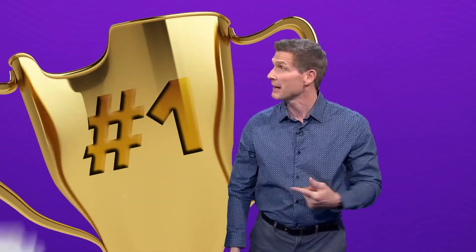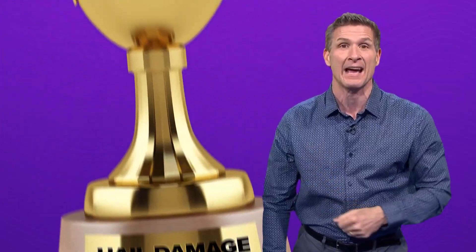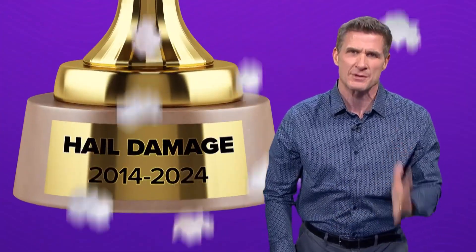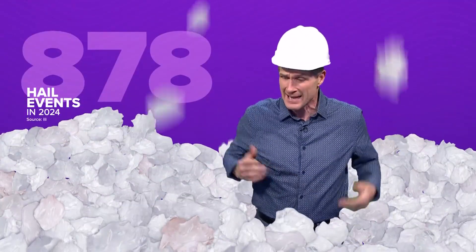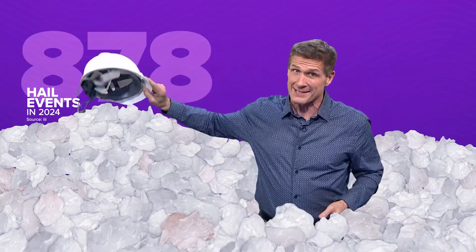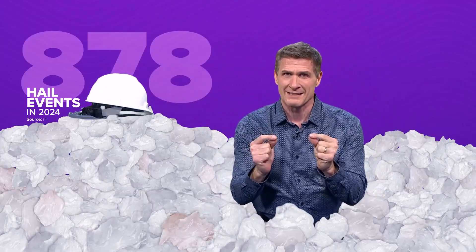Well, congrats, Texas — number one again. And don't be put off by the dented trophy. That's totally on purpose because we're the best again at hail damage for the 10th straight year. In 2024, Texas had 878 hail events in one year. That's a lot. And no one even came close to Texas.